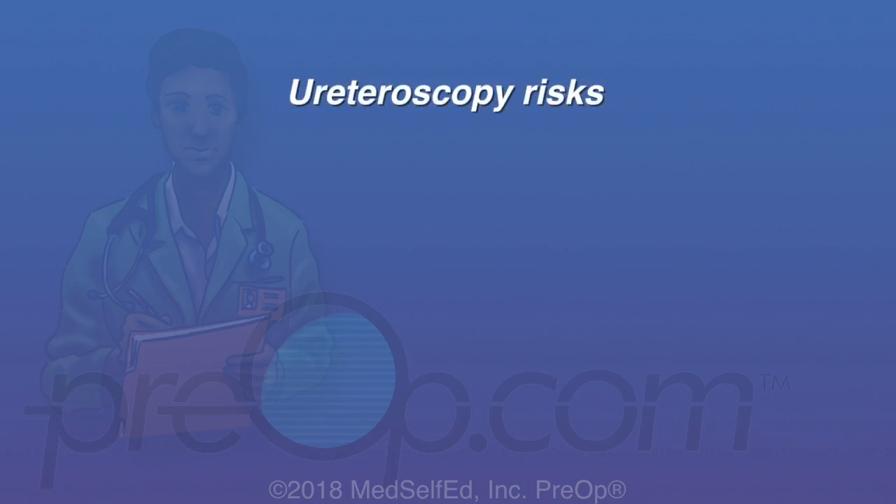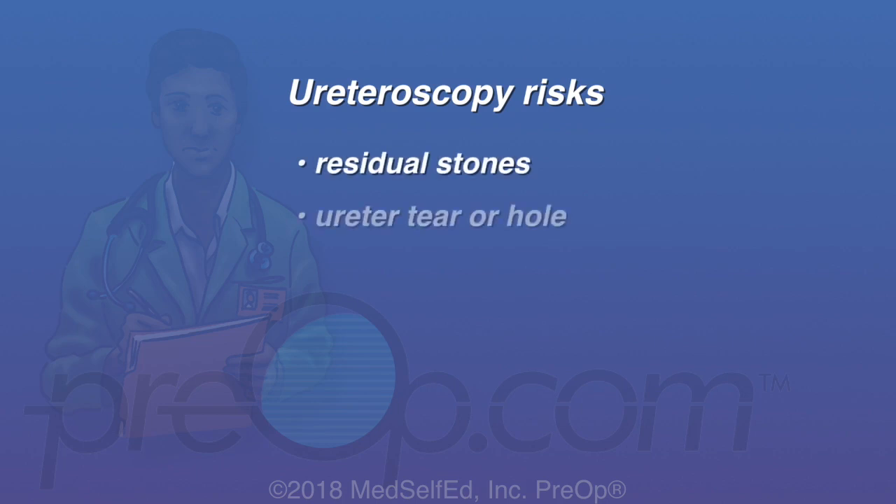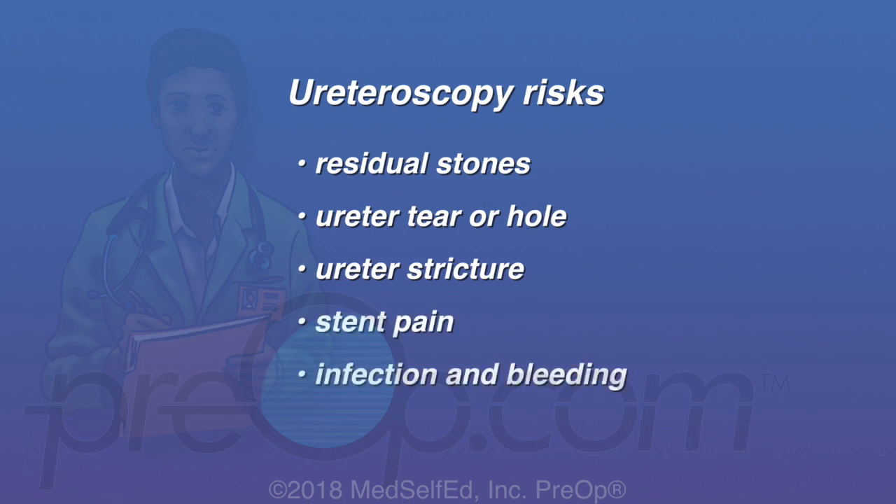If a ureteroscopy is performed, the risks also include residual stones, a tear or hole in the ureter, scar tissue called a stricture making the ureter narrow, stent pain, infection, and bleeding. Sometimes another procedure is needed to correct some problems.